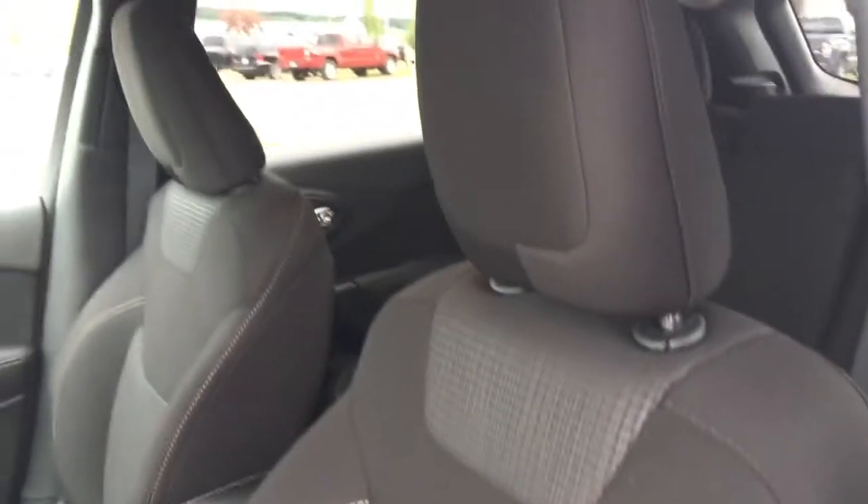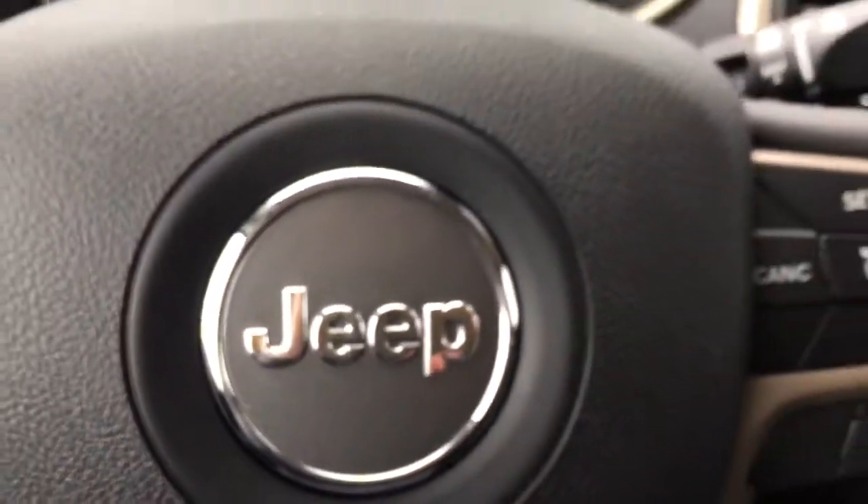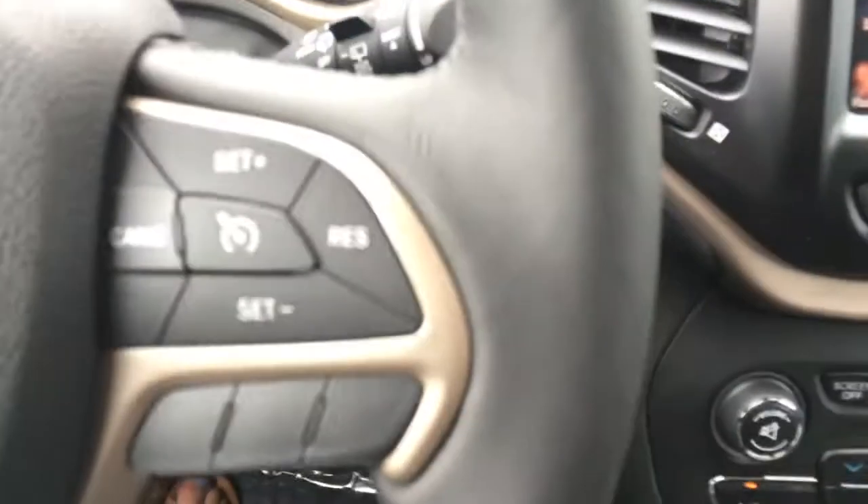On the floor we have these nice new all-weather floor mats for you. These gorgeous premium cloth bucket seats keep you nice and comfortable, and if you didn't already have the vehicle going with that remote start, it is a tip start making it super easy.